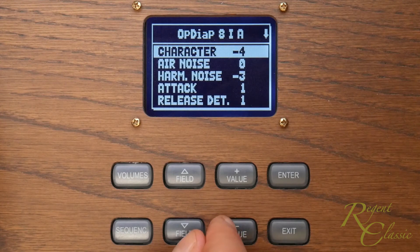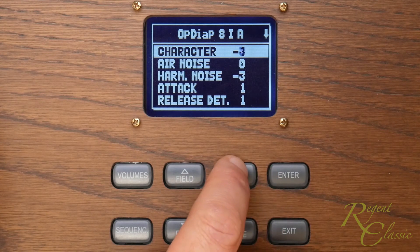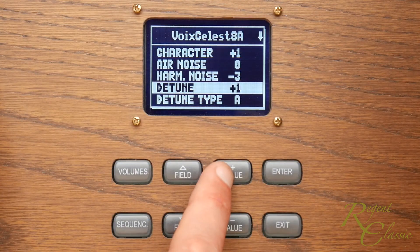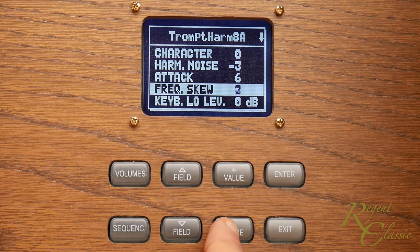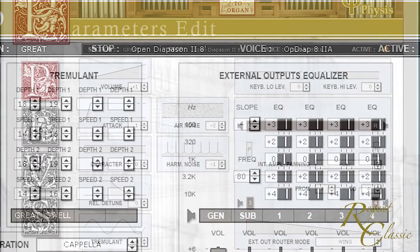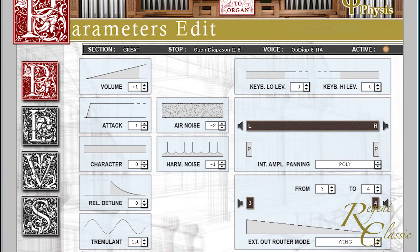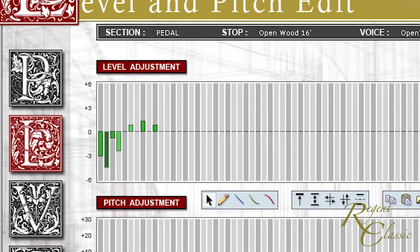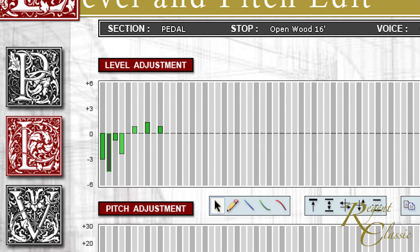Each stop can be controlled in terms of voicing parameters such as character, which is roughly equivalent to changing the diameter of a pipe from a wide-scaled one to a narrow-scaled one; air noise, harmonic noise, attack and release detuning, among others. Celestes can have a variety of detuning models, and the pitch settling of reed ranks can be altered. Using exceptionally flexible voicing software, it's possible to adjust every stop for note-by-note volume and pitch, so that scaling can be optimised across the note range. This is particularly important at the low end of the pedal range, where building resonances and speaker location can radically alter the response on every note.